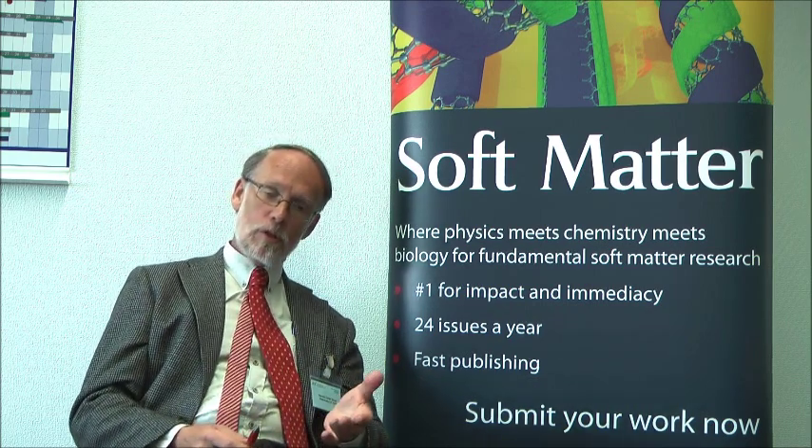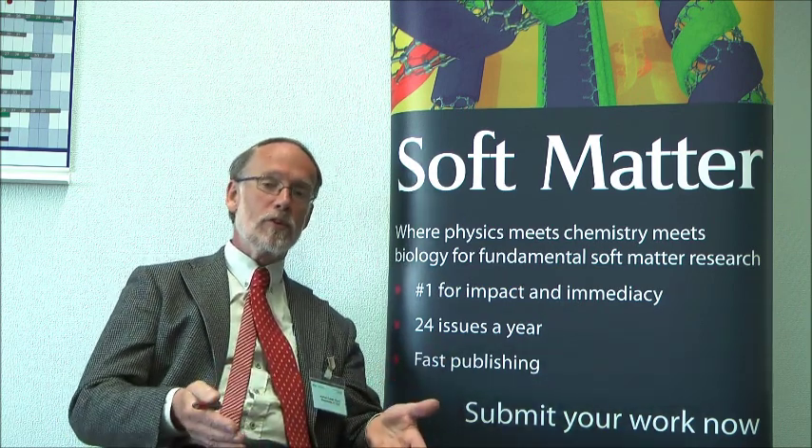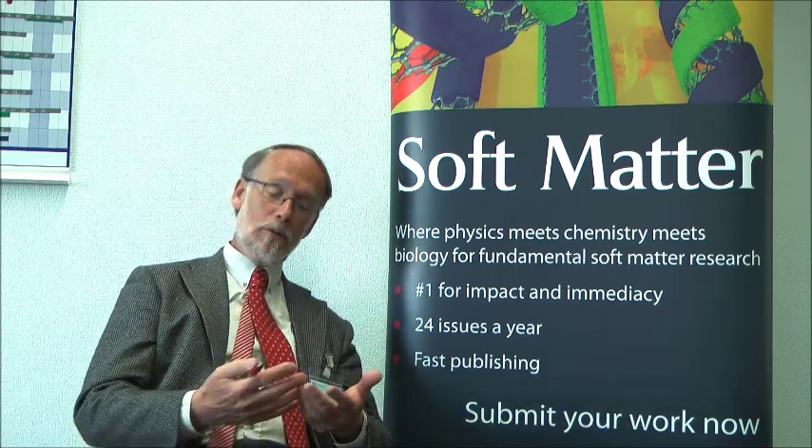Soft matter is an approach where not just empirical results are collected, but we try to understand what happens in these complex systems — which means there's always a mix of theory, often quite advanced theory, and experimental observations. When they go together, that for me is the true spirit of soft matter science. The journal does that an excellent job, and I had about 11 papers last year in Soft Matter.